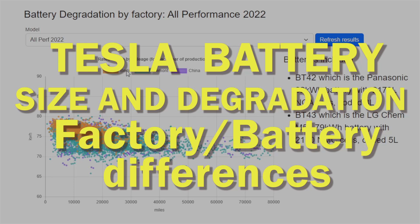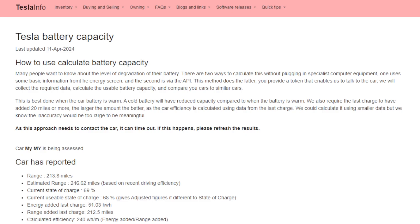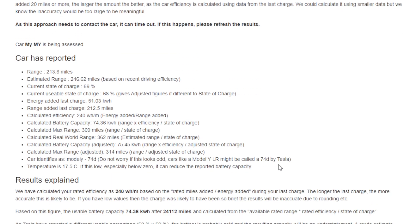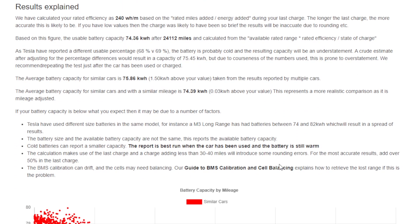Welcome to Tesla Info and part three of our battery degradation series. This time we're going to look at the differences between factories and the batteries they use. We've had a few questions about where we get our data from. The actual battery figures come from an online tool we've offered for a few years, where you can put in your token and it contacts your car, pulls a load of information back, and calculates your battery capacity.